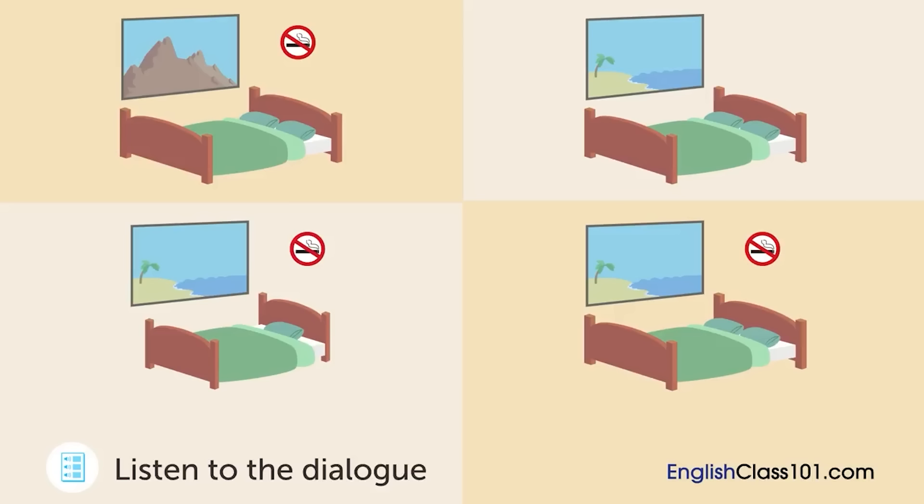Is there a non-smoking ocean view room available on September 23rd? Yes, there is. Okay. We'll stay on September 23rd. Which room is he going to stay in?